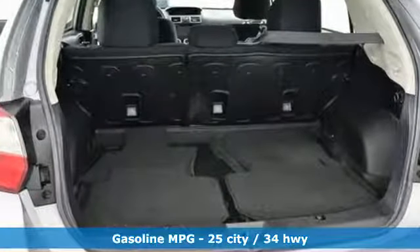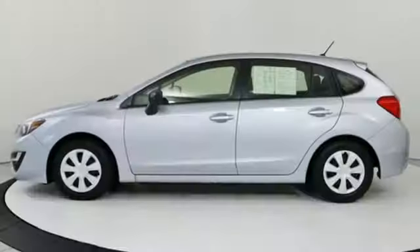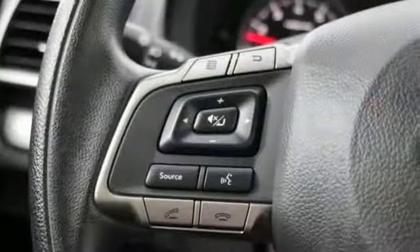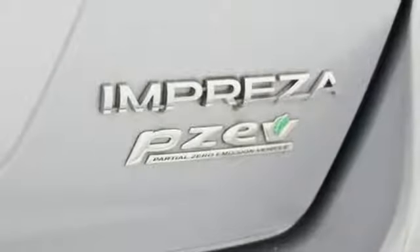It comes with all the amenities you need: external memory control, wireless phone connectivity, manual tilting steering column, auto dimming rear view mirror, power windows, manual telescoping steering column, H4 engine, rear lip spoiler, gas pressurized shocks, and streaming audio.